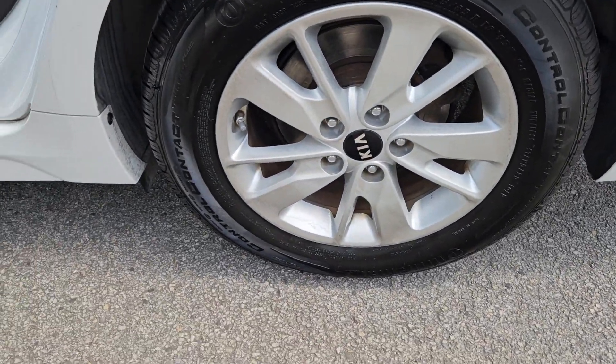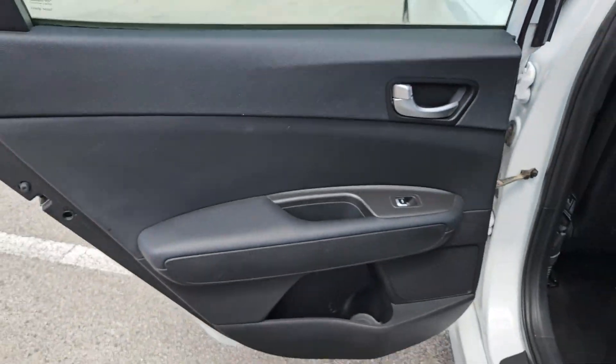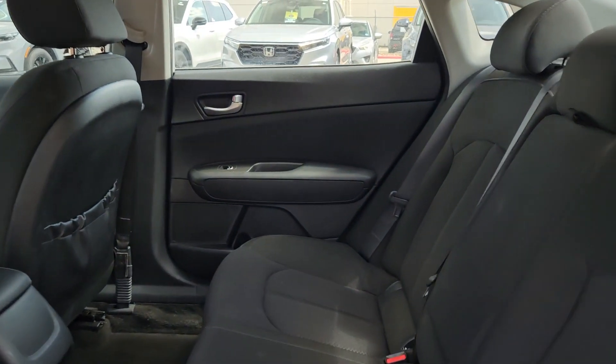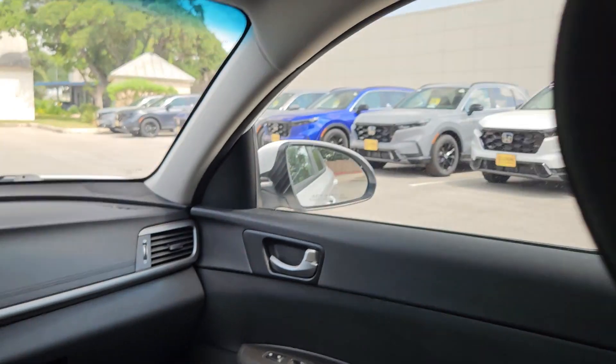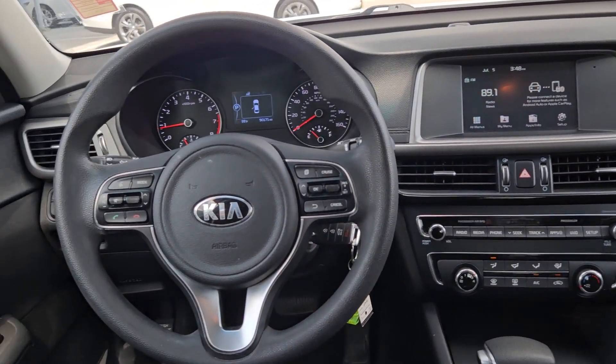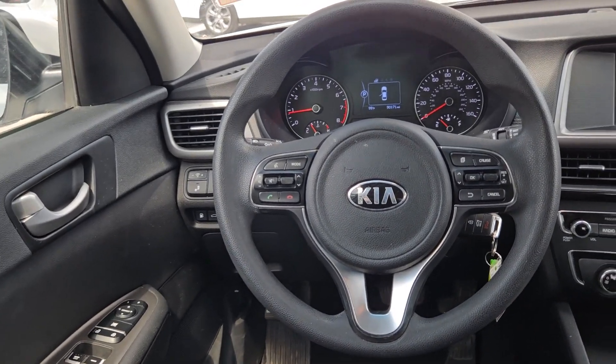The following are some of this vehicle's highlighted options: keyless entry, backup camera, heated mirrors, satellite radio, steering wheel audio controls, blind spot monitor, alarm, aluminum wheels, Bluetooth connection, and stability control.